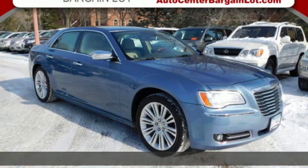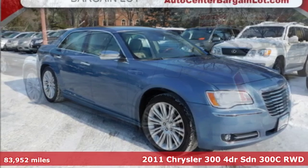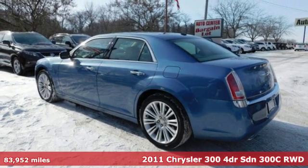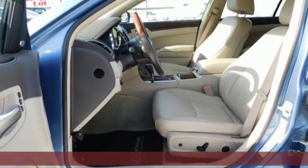It's a 2011 Chrysler 300. Exceptional in every way, it sets the standard for stunning. And with features like these, every drive is a pleasure.